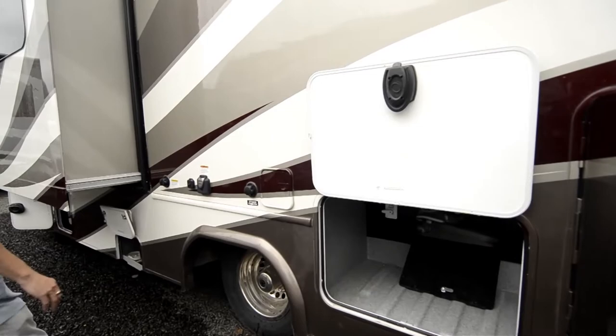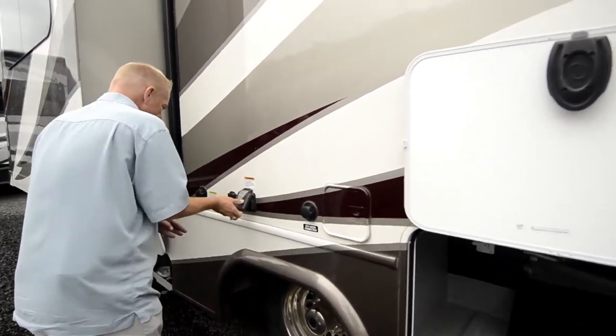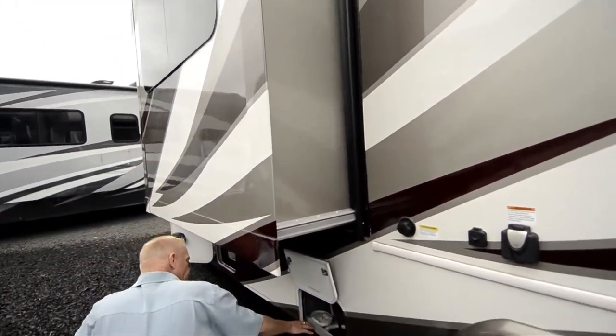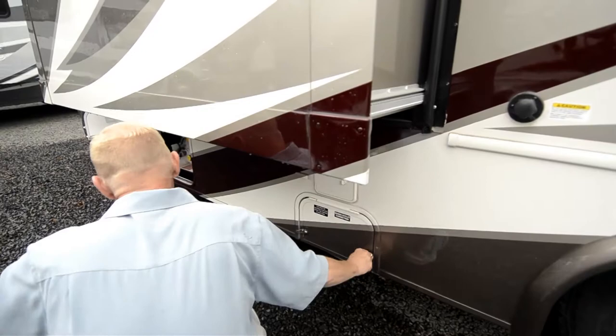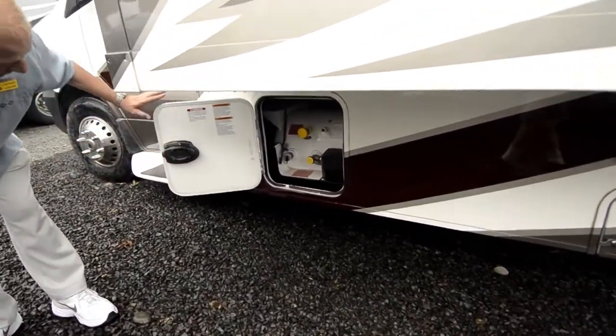Everything is easy to control — your city water, your 30 amp plug-in, your tank flush valves. Come down here for very easy pull-and-dump gray and black water tanks. Over here is our propane, which is going to be a 60 gallon propane tank.